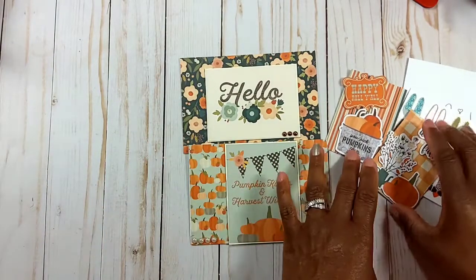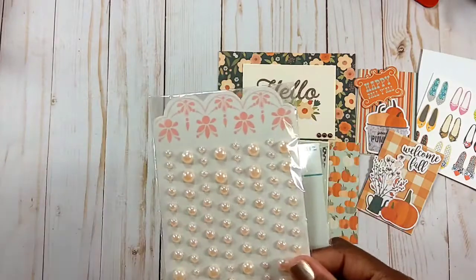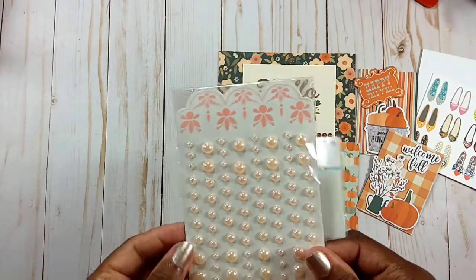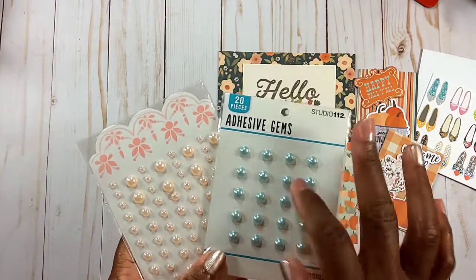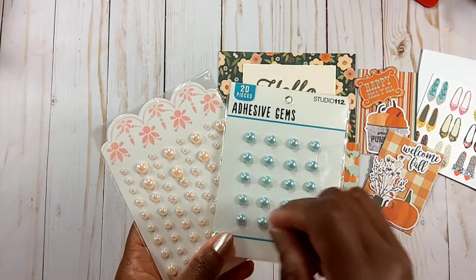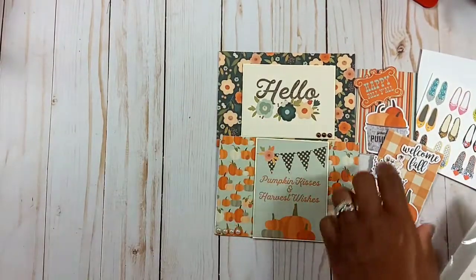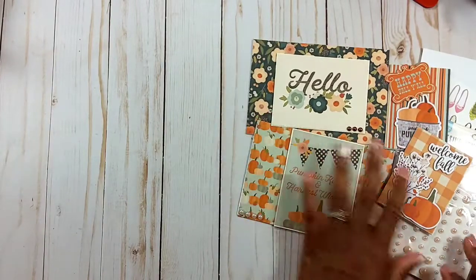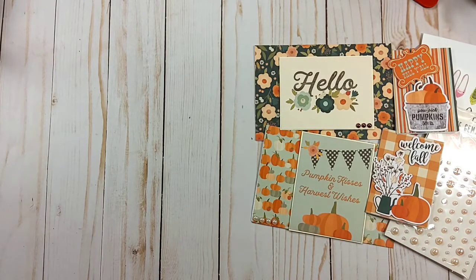Lisa sent extras — she didn't have to, but I sure appreciate it. She sent flat-back pearls in a color I don't have in my collection, so I truly appreciate that. Lisa, thank you so very much for entering my challenge and creating such wonderful ATCs and four-by-six cards. Lisa does have a YouTube channel here — Miss Little Scrappy — I'll leave a link to her channel below. Go over and show her some crafty love!